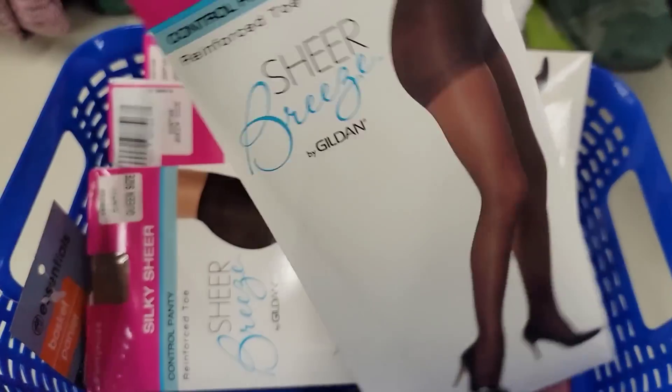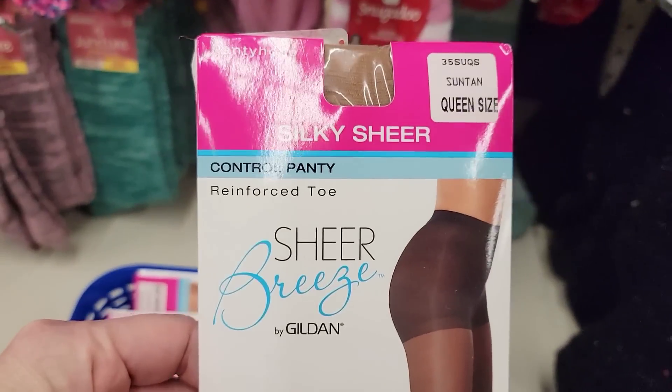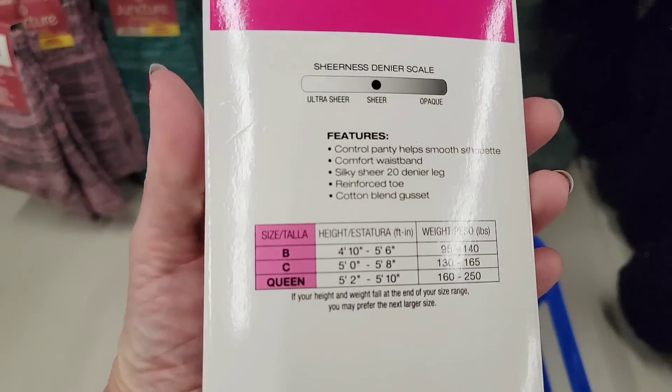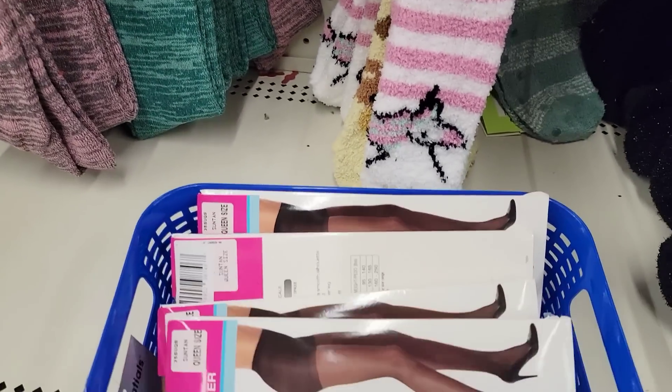How about some silky sheer pantyhose? I haven't worn these in decades, but not bad for $1.25. Pick your size.